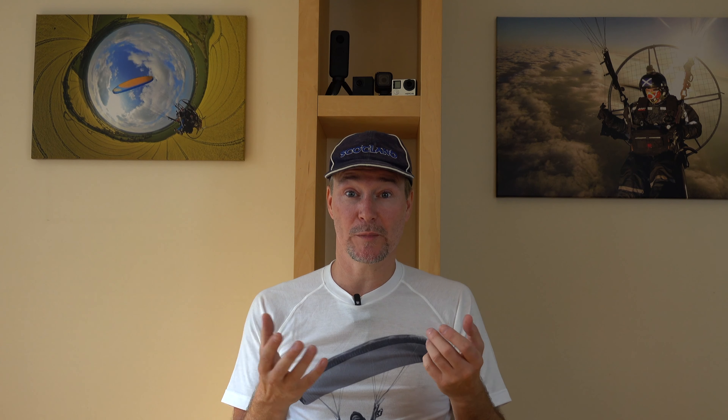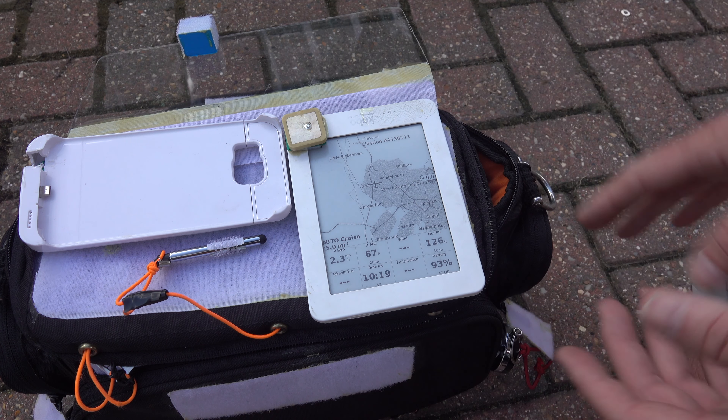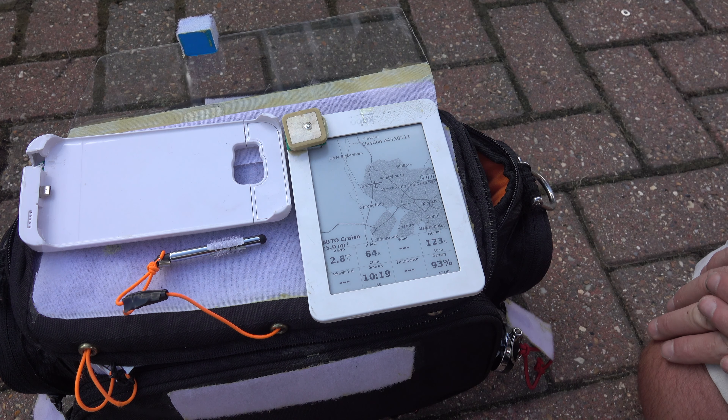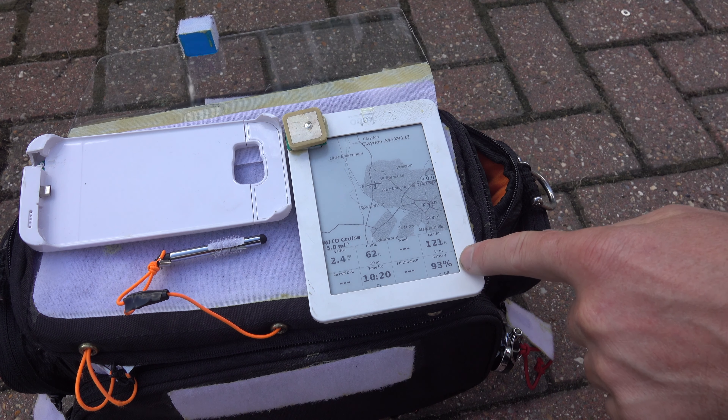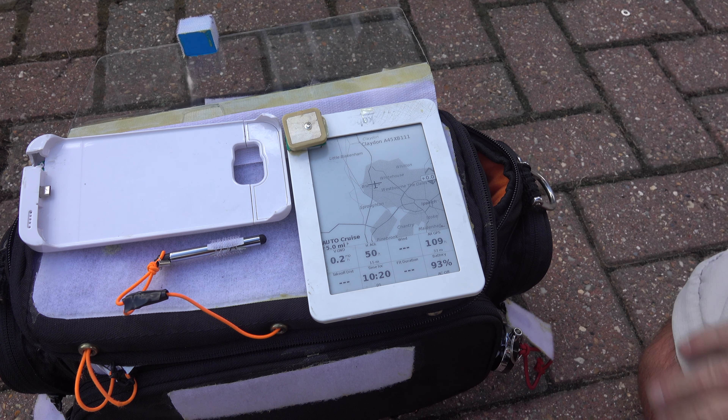During that time I also built an instrument based around a Kobo e-reader, hacked to run the popular flying software XC Soar, with a GPS chip soldered in. This gives a clear, sunlight-readable e-ink display and very long battery life. So if I was flying with a flight deck, this was a great backup to the Stu HUD Mark III — and in fact I still use it today if I'm flying with a flight deck.